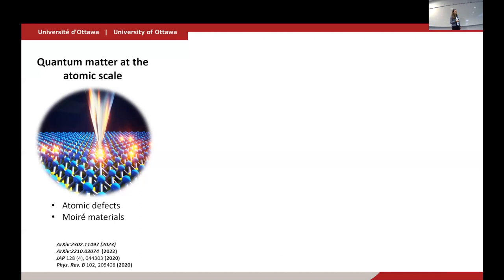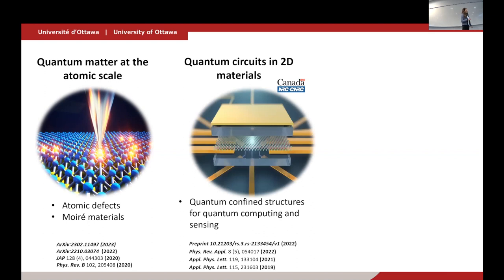We focus on three different areas of research. The first is scanning probe microscopy — primarily scanning tunneling microscopy and spectroscopy — to study properties of materials, particularly 2D materials and their heterostructures. Two topics I'll discuss today: understanding the nature of atomic-scale defects in these materials, and creating heterostructures that use the formation of moiré patterns and understanding how those moiré patterns affect the properties of these bilayers.